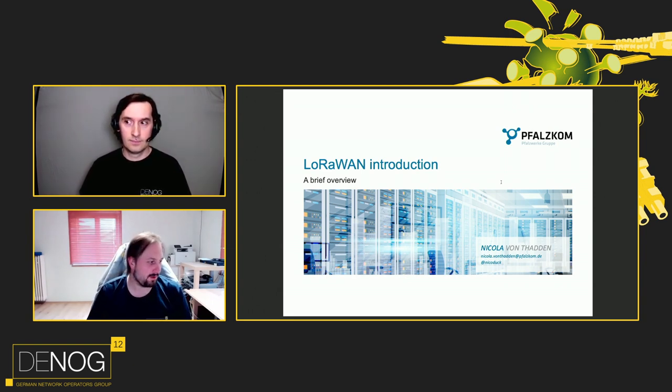Hello everyone, and welcome back after this break. It's my pleasure to introduce Nico von Tadden. He is leading the network engineering team at Pfalz.com, a regional ISP in Germany, and he's giving a lightning talk about LoRaWAN, which is an alternative connectivity method for IoT devices. Nico, the stage is yours.